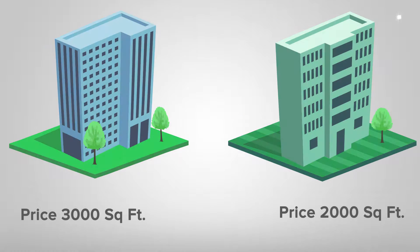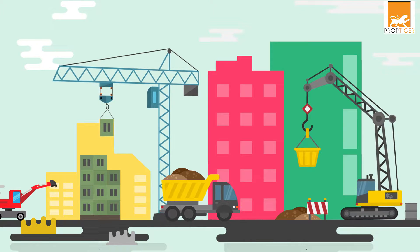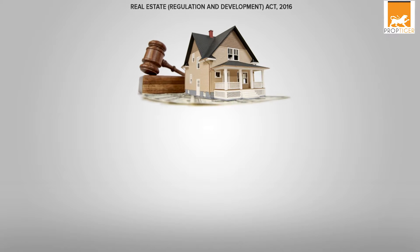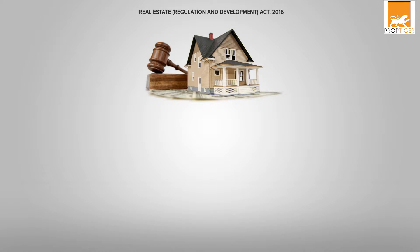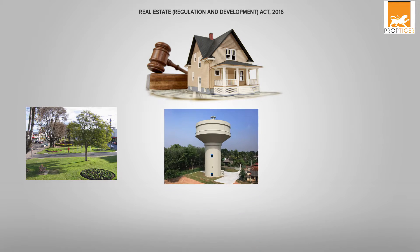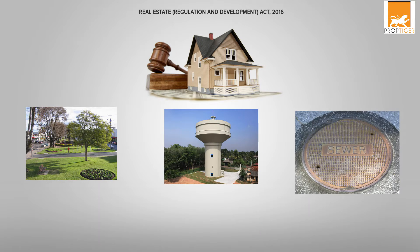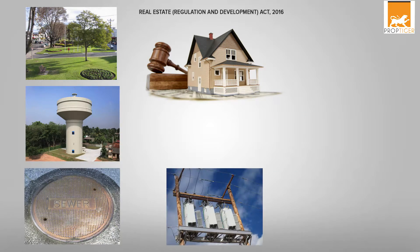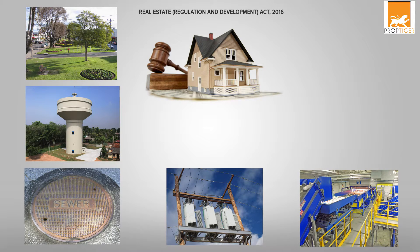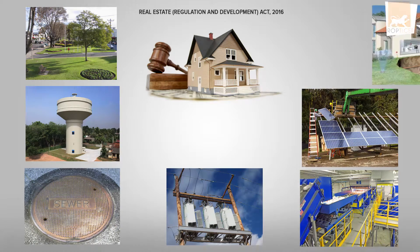This is why external development work becomes a must for those active in real estate building constructions. According to the Real Estate Act 2016, external development work includes incorporating in a project road and road systems, landscaping, a water supply, a sewage and drainage system, electricity supply transformers, and a solid waste management system, apart from any other work executed in the periphery of a project for its benefit.